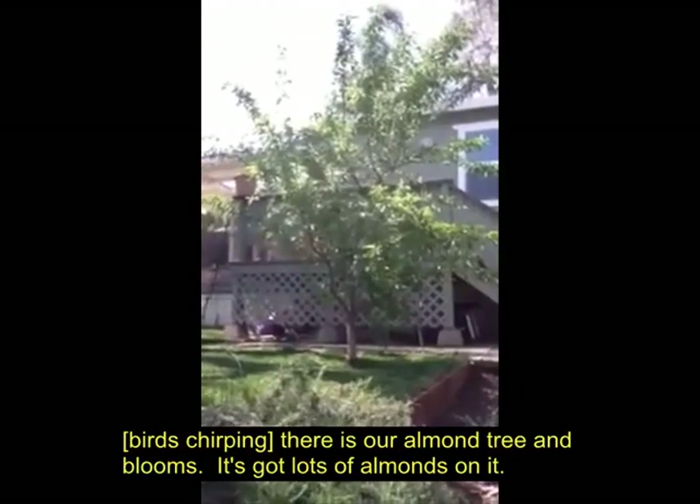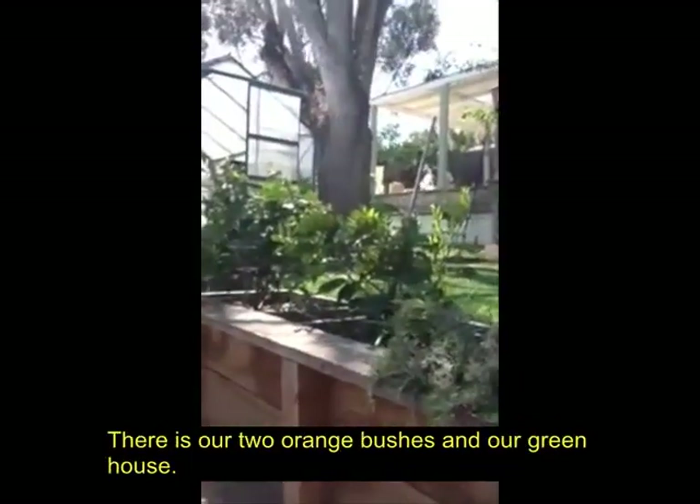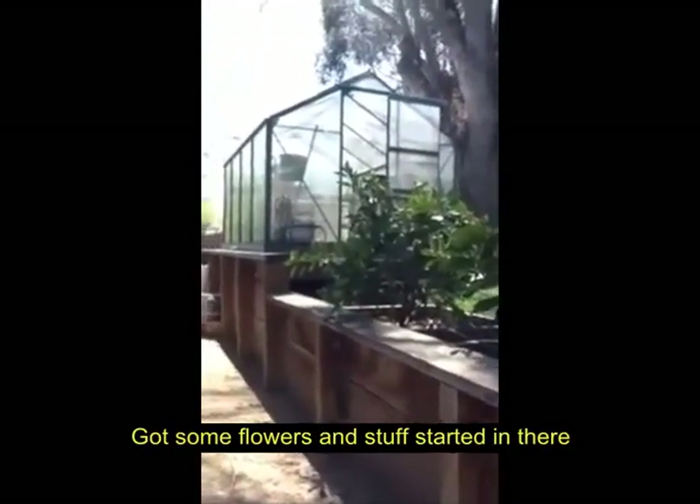There's our almond tree in bloom — it's got lots of almonds on it. There's our two orange bushes in our greenhouse. Got some flowers and stuff started in there.